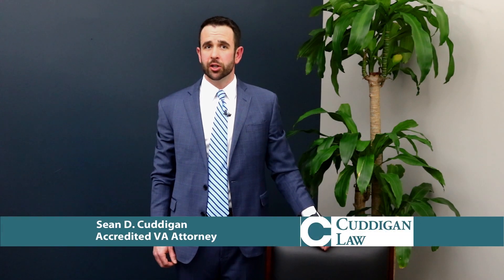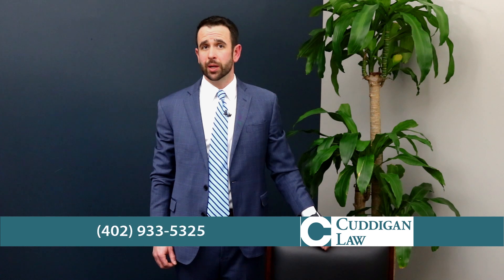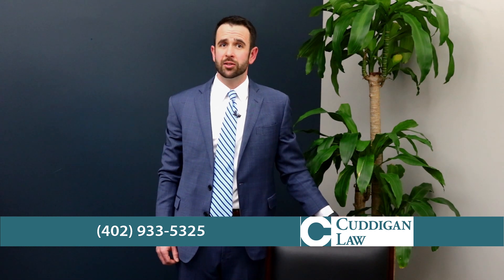If you were denied benefits in your claim for VA disability, or if you believe your disability was rated too low, you can appeal the decision by filing a supplemental claim. Your supplemental claim must include evidence that is new or not previously provided to the VA.